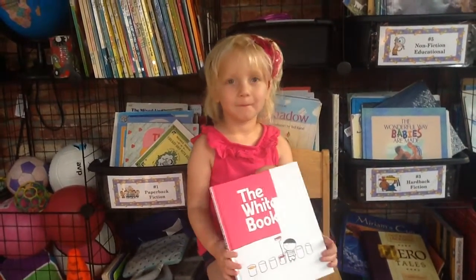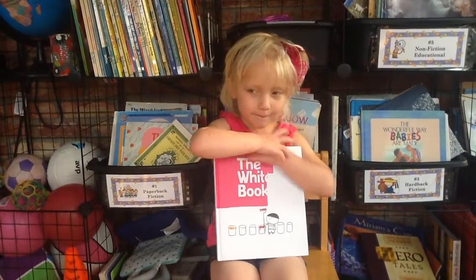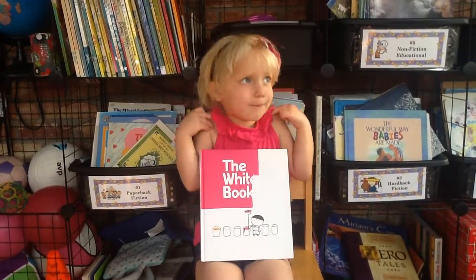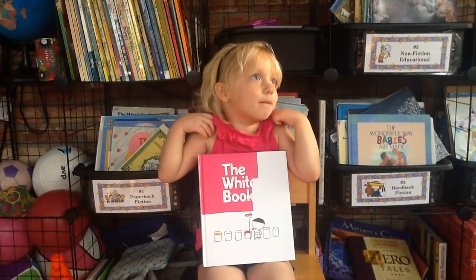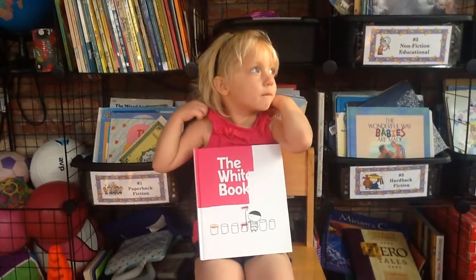All right. Show them one more time the new white book. This is a great book that doesn't have any words, that kids can learn to tell stories on their own. And Teacup did a pretty good job of that today. So thank you, Teacup. And I hope you'll check out this book called The White Book by Candlewick Press. Bye!